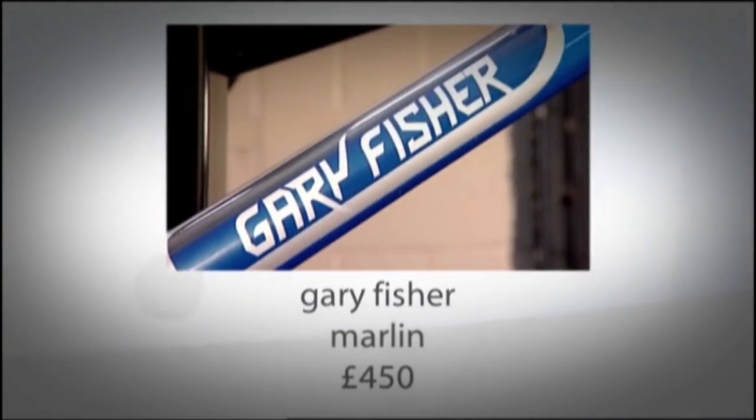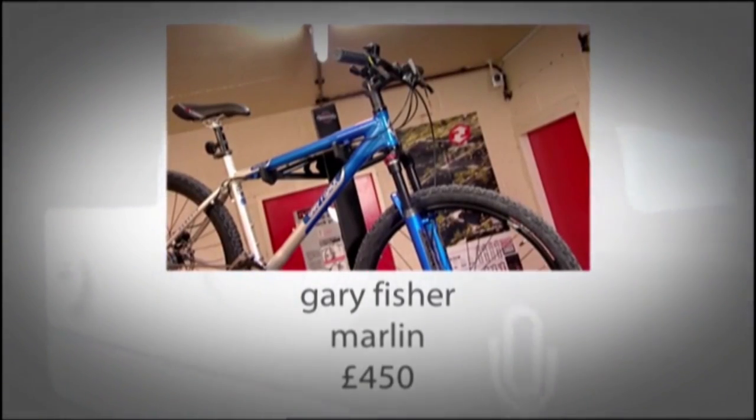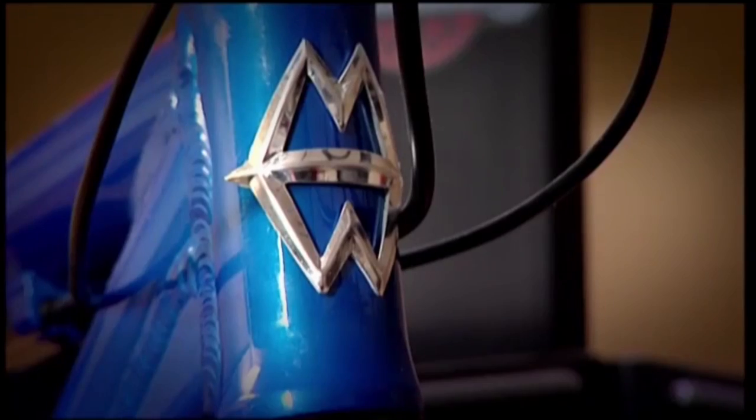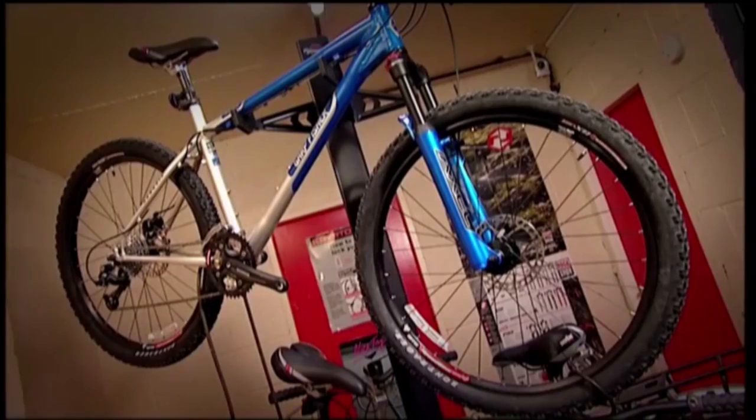Firstly, the Gary Fisher Marlin, which we've seen for just £450. This is a good, solid bike, and comes highly recommended for those of you looking for an everyday bike that'll also perform in the mucky stuff, should you decide to get serious with your off-roading.